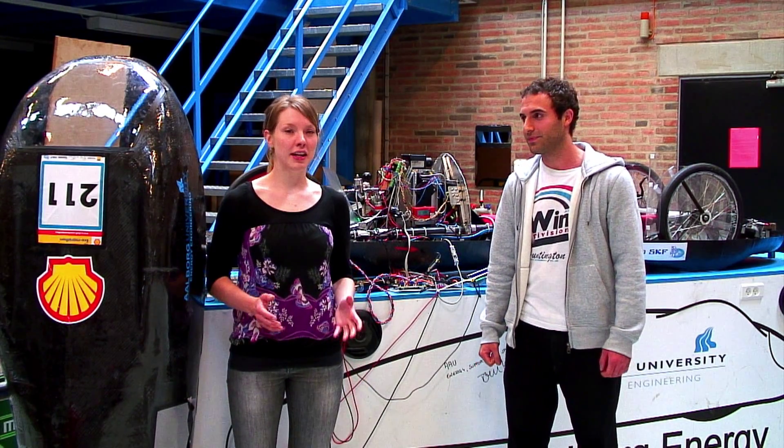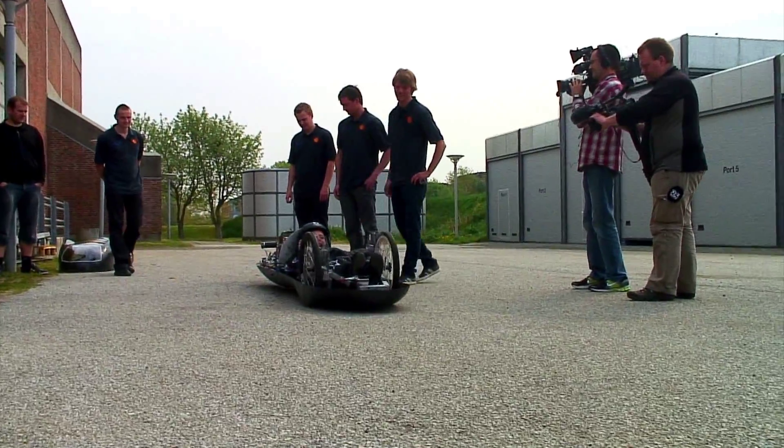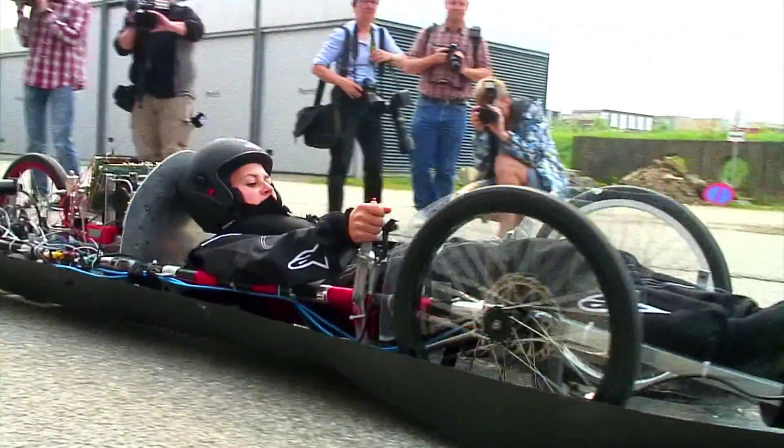To make the car even more energy efficient, the velocity of the car is controlled by use of both hardware and software in order to make sure that the energy is used as efficiently as possible. Also the acceleration is controlled to get a smooth startup which saves more energy.